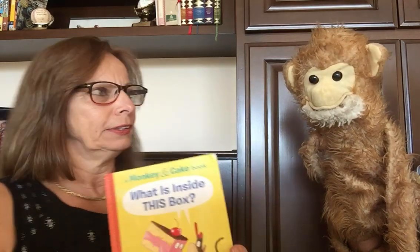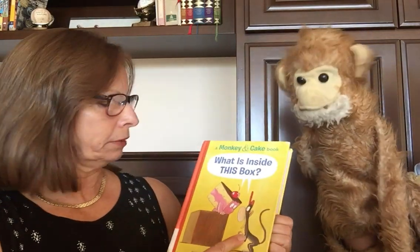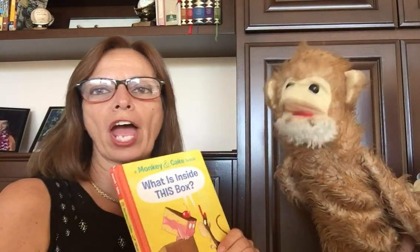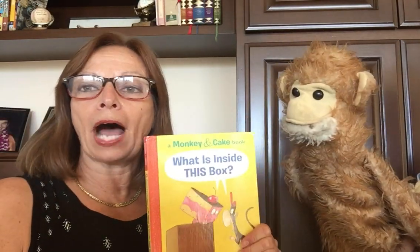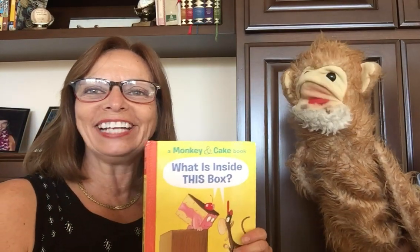Oh my. That was very interesting — what was in that box! What do you think was in the box all along? Do you think Monkey is right? Do you think Cake is right? What would you imagine is in that box if you saw a big box? Well, I hope you enjoyed our story, What is Inside This Box, with my good friend Fred the monkey. I will see you again soon. I miss seeing your smiling faces and I will have another book for you next week. Take care, my loves. Bye!